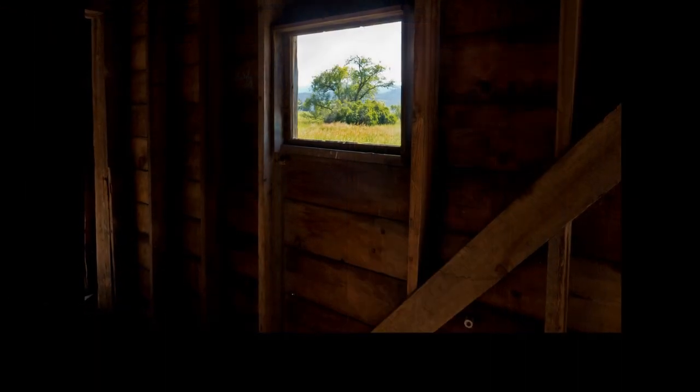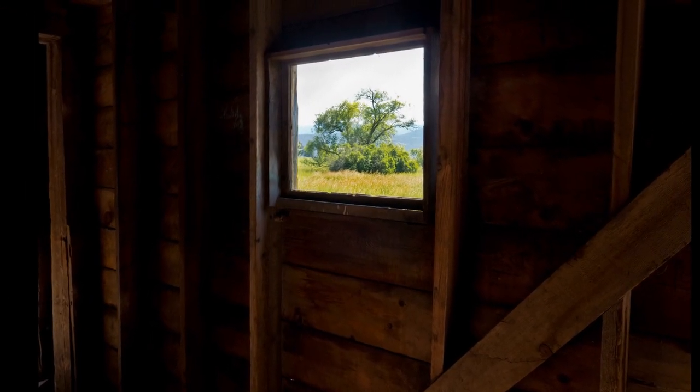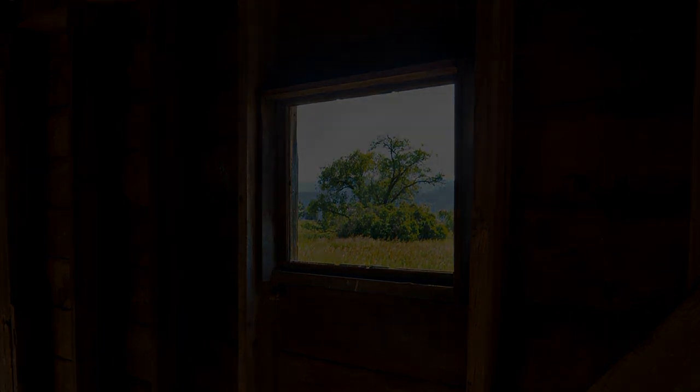One can only imagine all the tales to be told and shared about this old barn. There were probably a multitude of people who worked or passed through its doors.